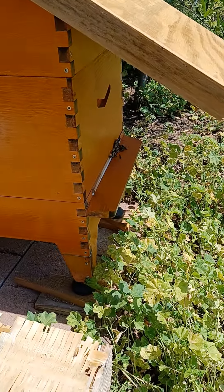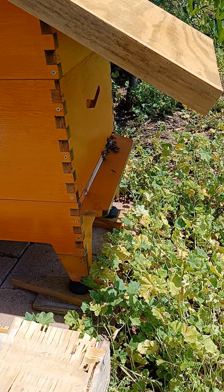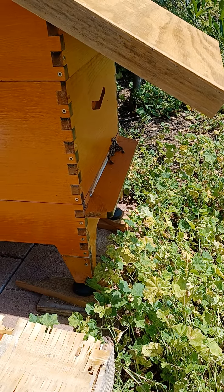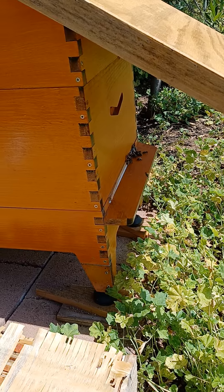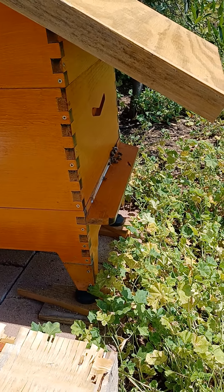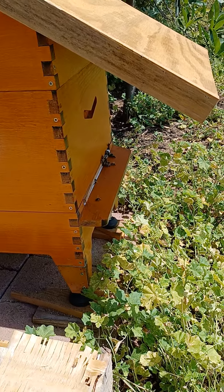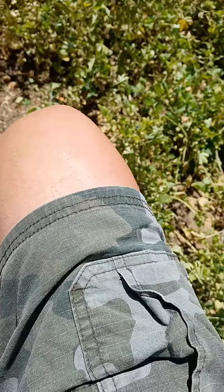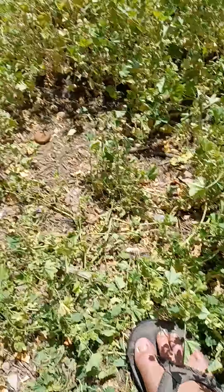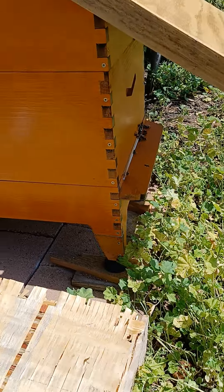I got into these bees and just got them closed back up about 15 minutes ago. I got into them just after 11 o'clock. Wore the jacket with the fencing veil, no gloves. I'm wearing short pants and flip-flops. And not one sting, no issues.